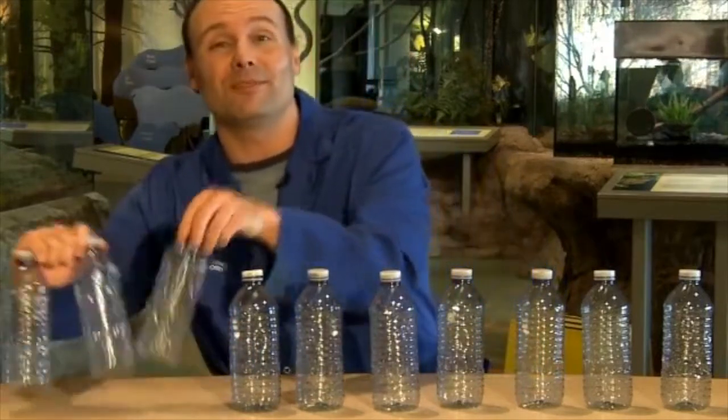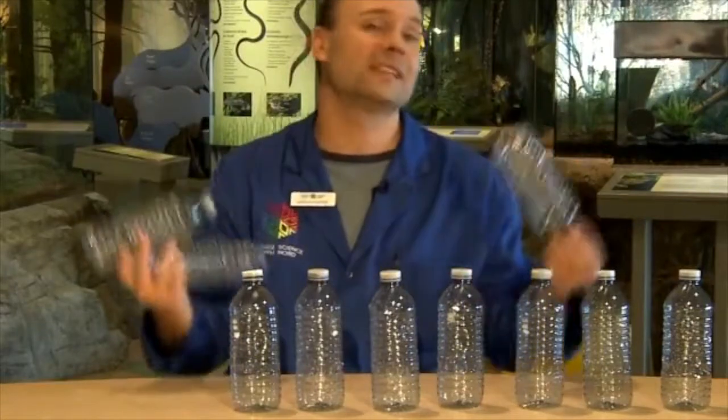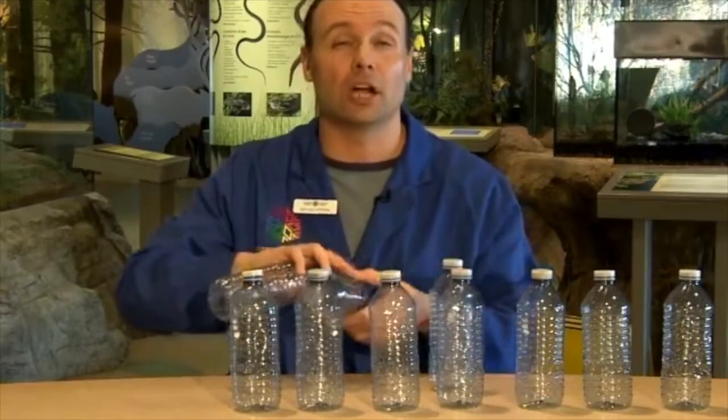Now, you might think it's no big deal because we can recycle bottles. But in Ontario, we throw out about a billion bottles per year and only about 30% — three bottles out of ten — are actually recycled. Most of them end up in landfill sites or end up in the environment, in lakes and rivers and ditches. So that's a lot of garbage.